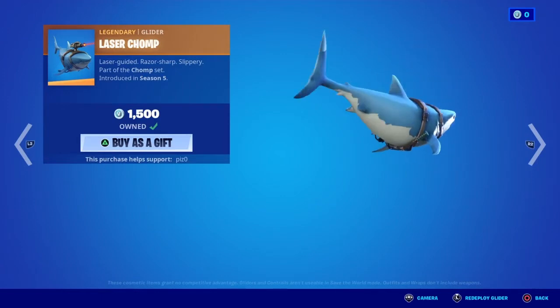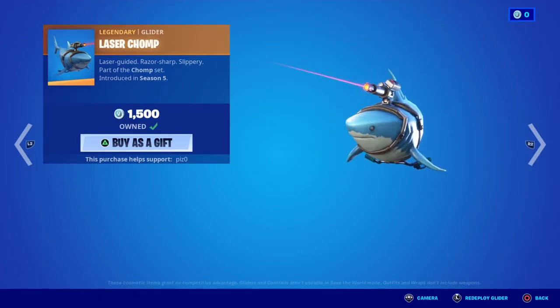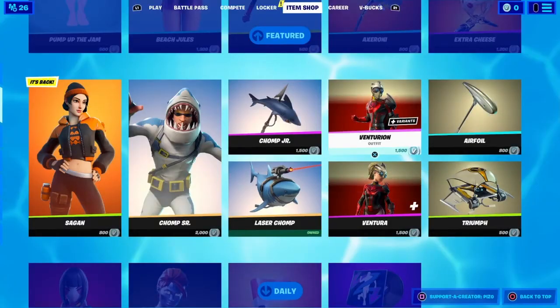But I did get the glider only because it's a shark with a laser. Come on, guys — who wouldn't get that? Let's keep moving on.